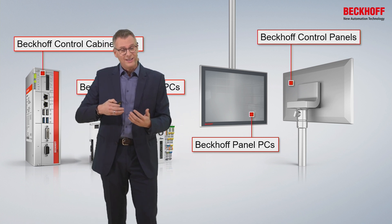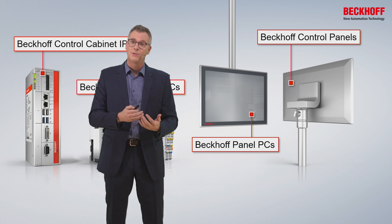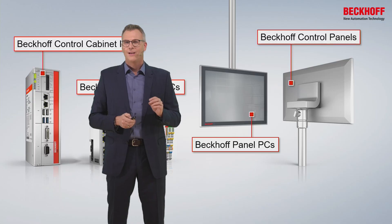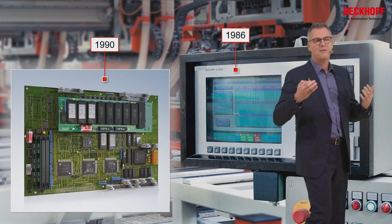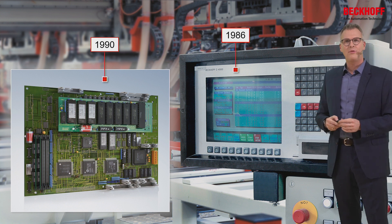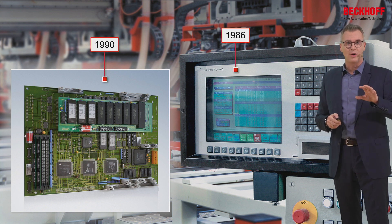A few years later, I needed to dig deeper into IPC technology, because I gained charge and responsibility for industrial PCs. I started to realize why it is so important that we at Beckhoff fully understand the inside of an industrial PC. I started to understand why we began 30 years ago with industrial PC technology. We built the first IPC in 1986, and just four years later we built our own motherboard.